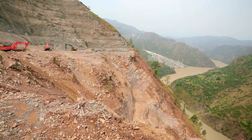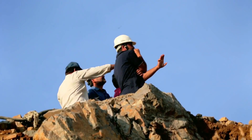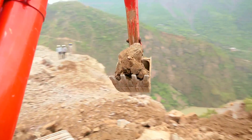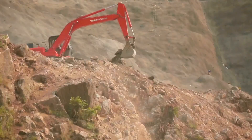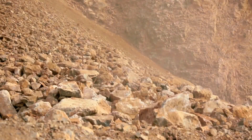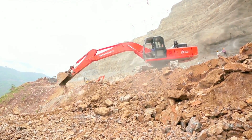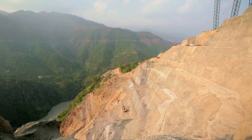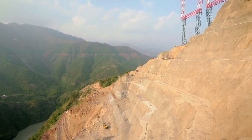The steep slopes make the work extremely risky, so the top-down method of construction has been adopted from a safety point of view. The first step is to cut and level the topmost bench, after which excavation commences in steps of three to five meters. In each step, excavation up to a distance of six meters from the face of the final profile is carried out by normal blasting.